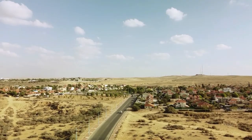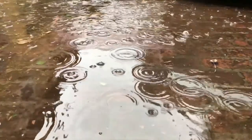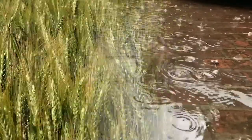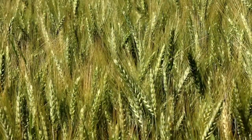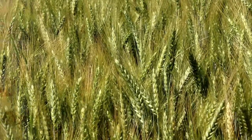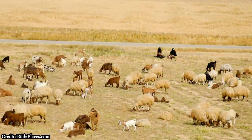The relatively poor soil and small amount of annual rainfall — only about 8 to 12 inches a year — makes the area generally a poor region for crop growth, though this makes it far more suitable for the keeping of large flocks of sheep and goats.